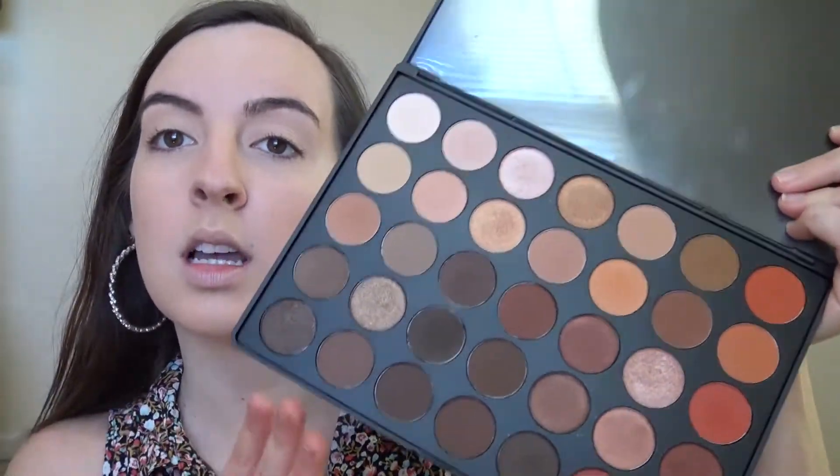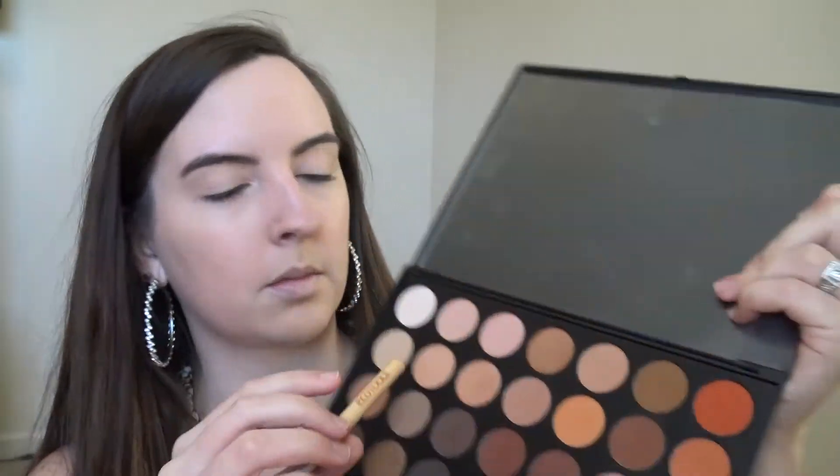I'm going to use the Morphe 350 palette because it has some really good browns and I'm just doing an everyday look, nothing too crazy. My lip is probably always going to be dark. I'll go with this color — I like it. You're just going to put that in your crease.